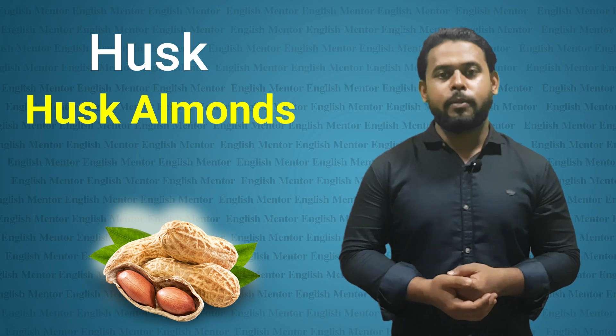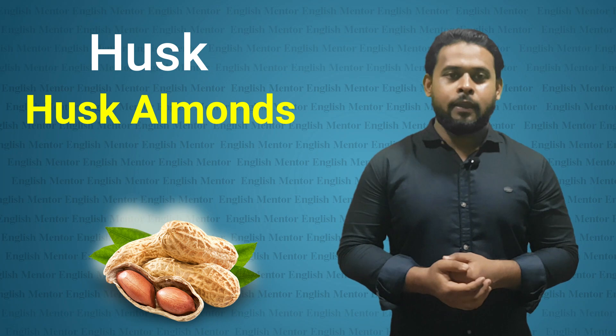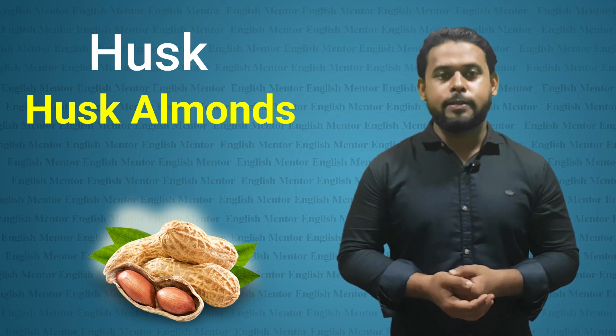Peel the potatoes. We will also say 'husk' — for almonds or the coconut. For the third part, we have to translate the potatoes.